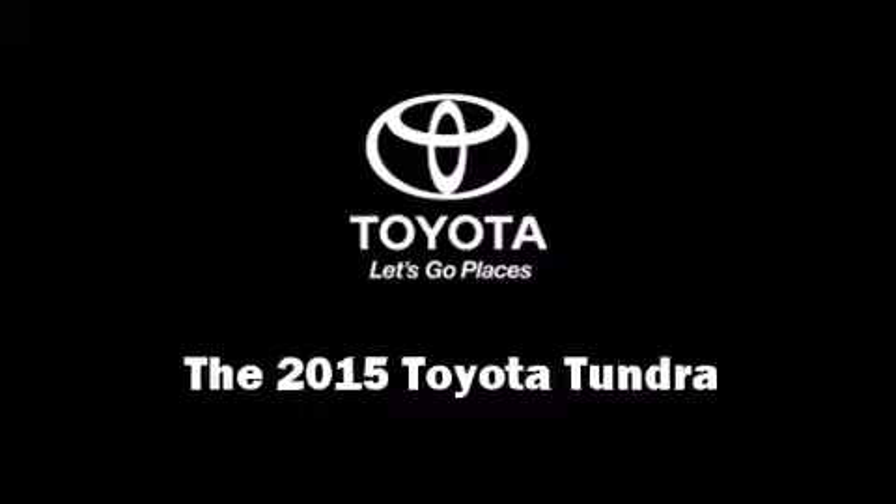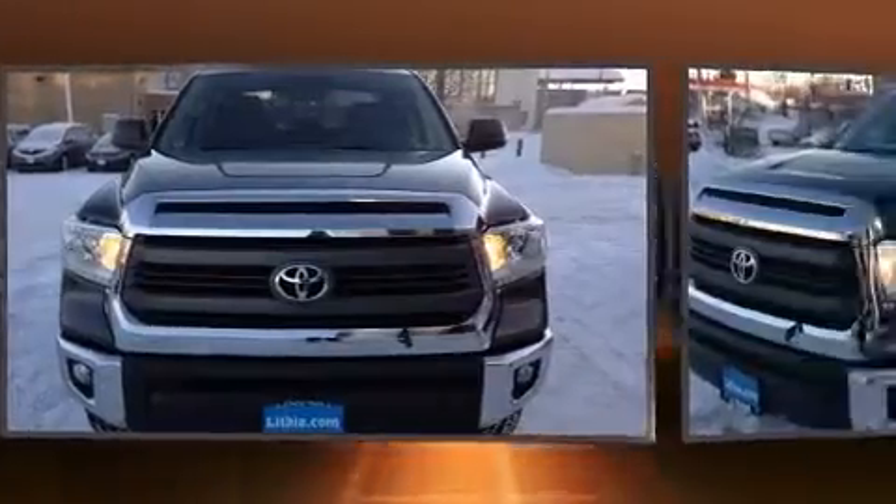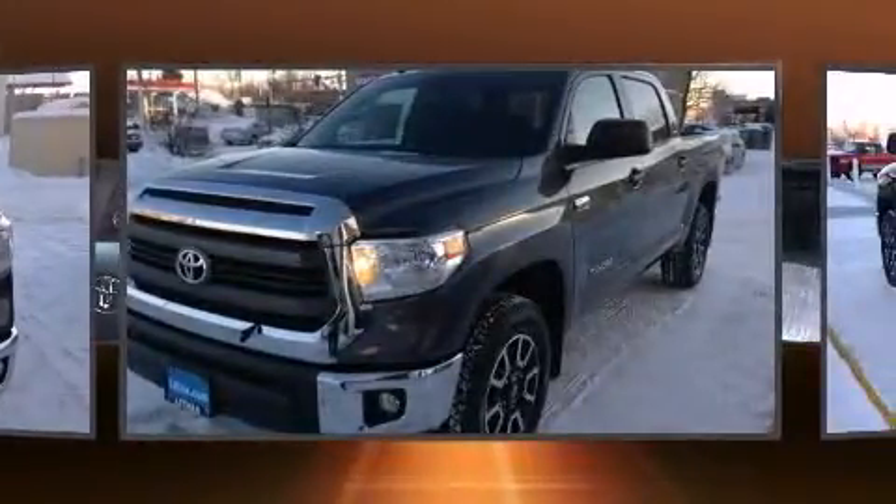Climb inside the 2015 Toyota Tundra. It features an automatic transmission, four-wheel drive, and a powerful eight-cylinder engine.